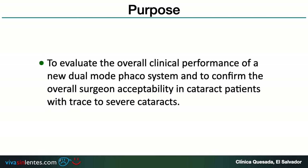The purpose of this paper is to evaluate the overall clinical performance of a new dual mode FACO system and to confirm the overall surgeon acceptability in cataract patients with trace to severe cataracts.